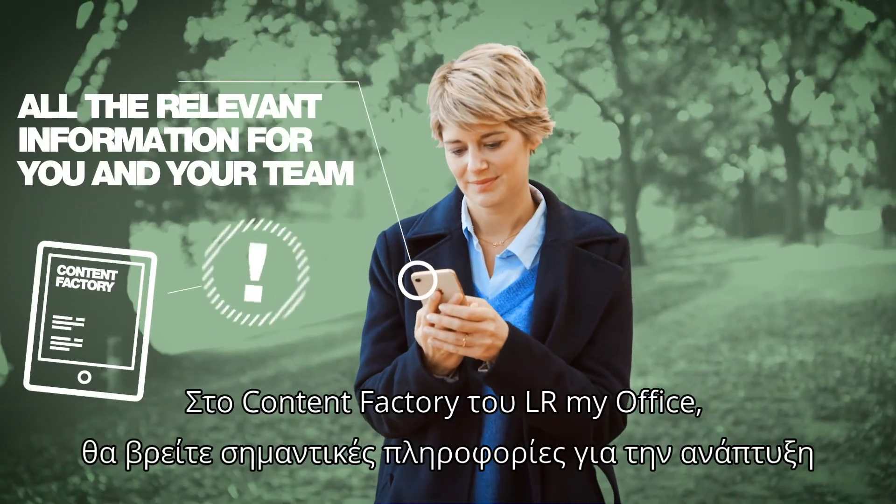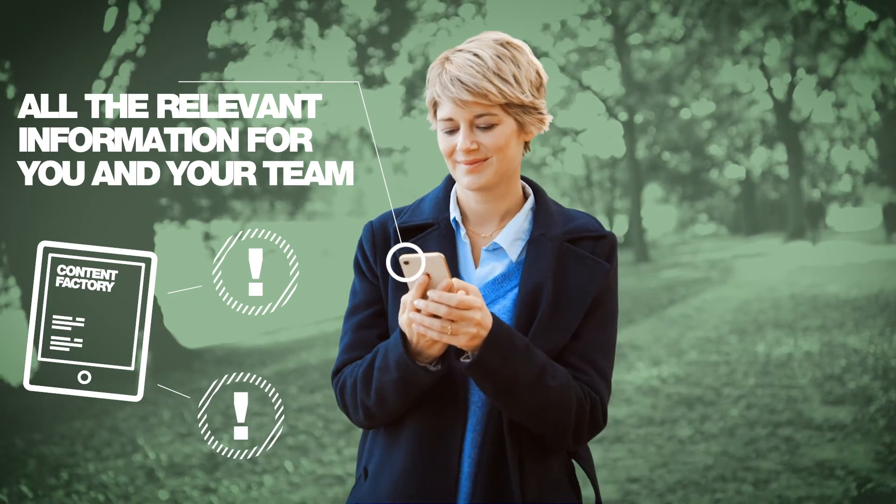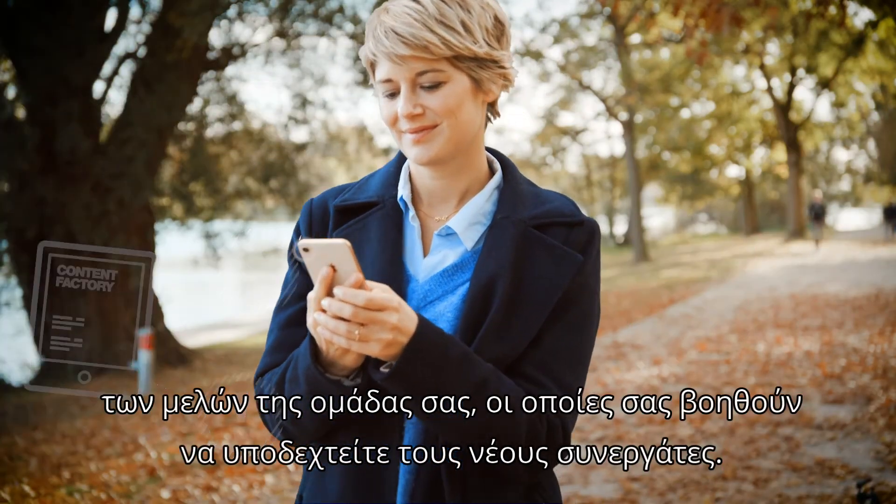In the LR My Office content factory, you will find important information on the development of your team partners and for welcoming beginners.